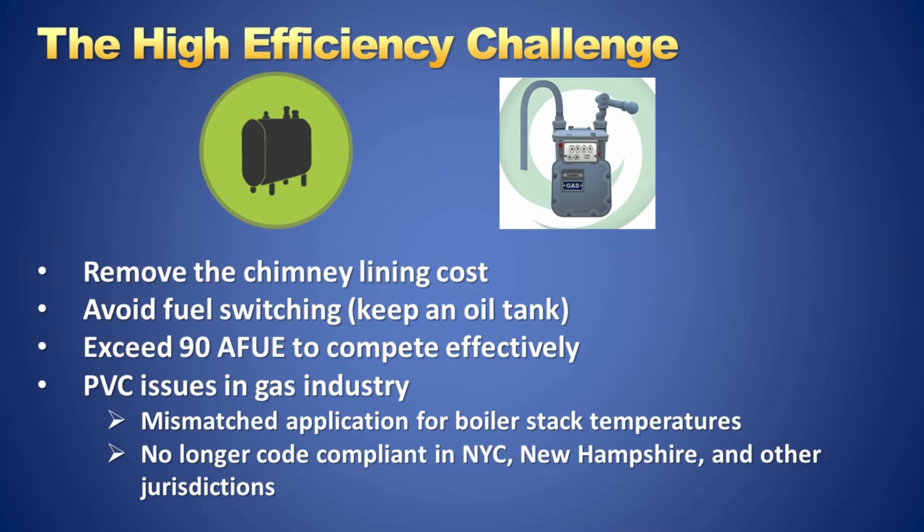We can avoid the PVC mistake that the gas industry made and use a material that is tested and rated for reliable, safe, long-life flue gas venting.